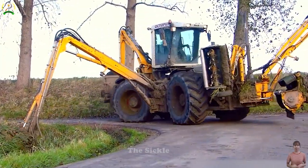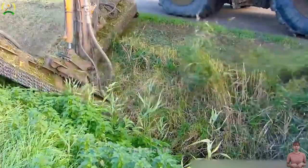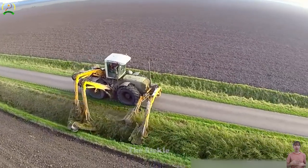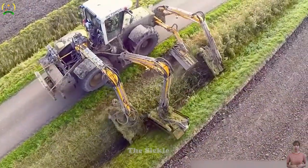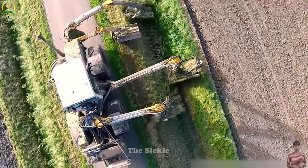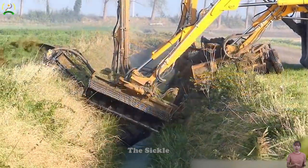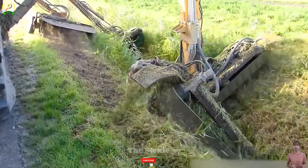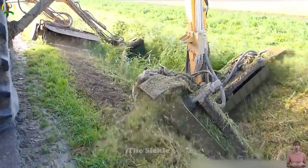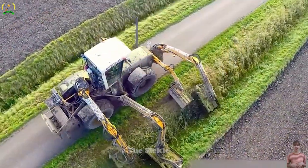The Claas Xeron 3300VC stands as an exceptional canal mowing solution. Designed to revolutionize vegetation management, this machine boasts a powerful L6 8.8-liter diesel engine, generating 335 to 362 horsepower and a torque of 1,400 Nm at 1,500 RPM. Its remarkable feature lies in its innovative Continuously Variable Transmission, CVT, allowing seamless speed adjustments up to 50 km per hour in both directions.